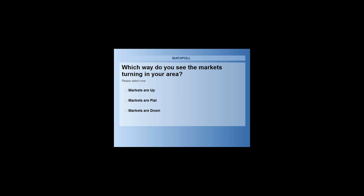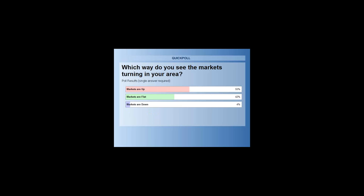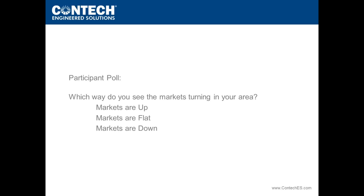Closing the poll and sharing the results: markets are up — 55% of the audience indicated that. 42% said they are flat, and only 4% said they are down. That's very encouraging and certainly matches what we're seeing here at CONTECH, and much different from when we asked a similar question a year ago. We look forward to seeing how that translates to future designs.